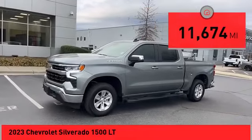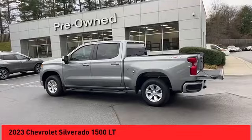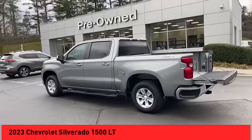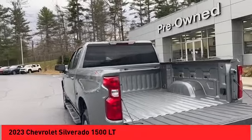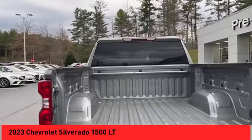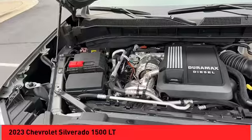Here are some of this vehicle's great options: power windows with safety reverse, remote engine start, cargo bed light, LED, active grille shutters, traction control, stability control, roll stability control, front suspension type strut, rear step bumper, braking assist.